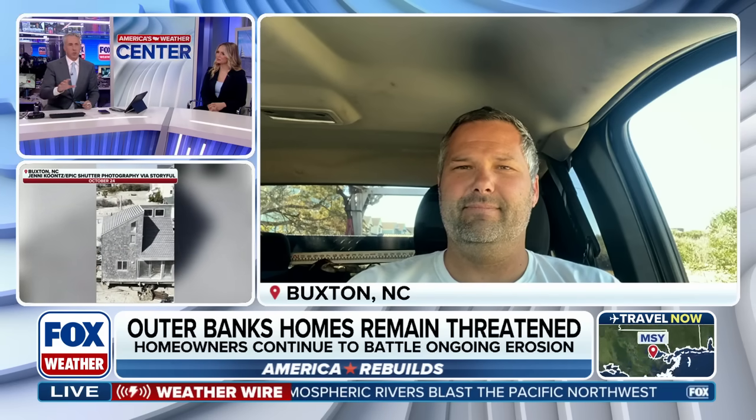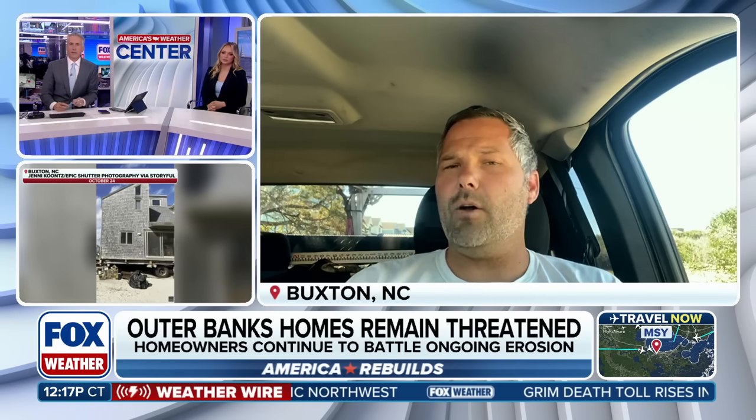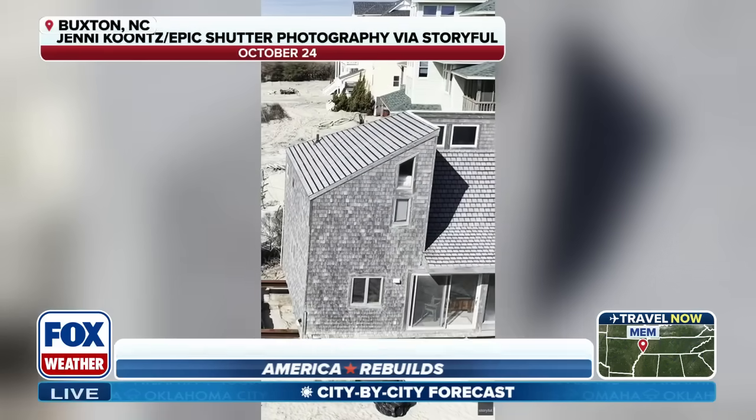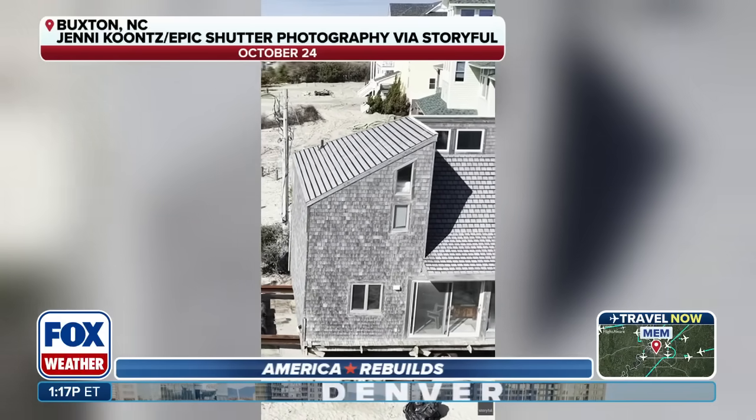So let's talk about the current state of the Outer Banks right now. What's it like right there? I'm assuming we're talking about near the Highway 12 area, right? No, actually, we're off of Old Lighthouse Road, and today it's a beautiful day. The sun is shining, the wind's not so bad. We're finally getting a break in the weather, so we can try to shore up some of these homes.